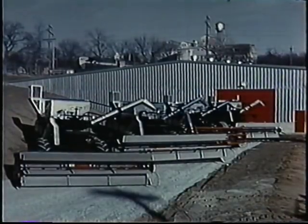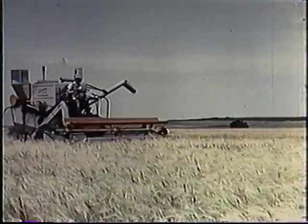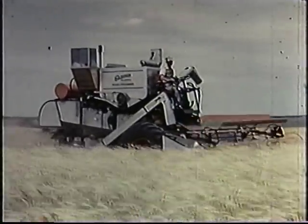Today the great silver fleet of Gleaners, the giants of the harvest, is made up of four basic models. The Model A, with 14-foot header, flagship of the silver fleet, recognized as the standard of the industry.